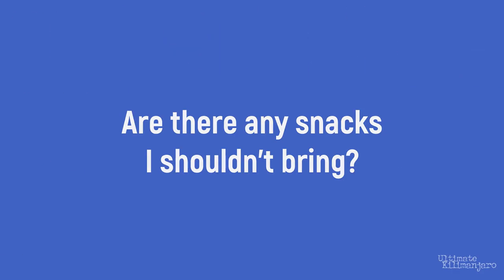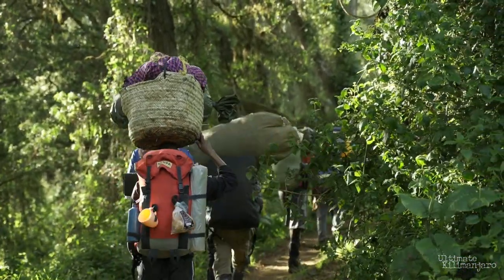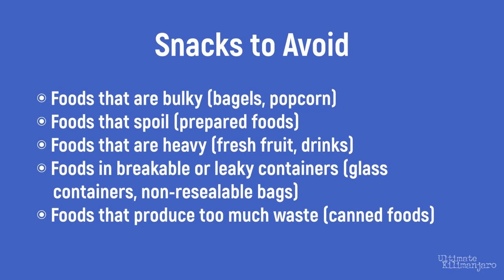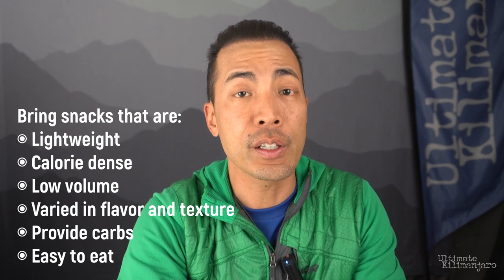Are there any snacks I shouldn't bring? Though our climbs are fully supported — meaning that our porters will carry your excess belongings — we do ask that you be respectful of what you ask them to carry. Anything you would not carry yourself on a backpacking trip is probably not a good snack for Kilimanjaro either. Avoid foods that are bulky (such as bagels and popcorn), that spoil (such as prepared foods), that are heavy (such as fresh fruit, drinks, and other liquids), that are stored in breakable or leaky containers (such as glass containers and non-resealable bags), or that produce too much waste (such as canned foods). Strive for snacks that are lightweight, calorie dense, low volume, varied in flavor and texture, provide carbs, and are easy to eat. These qualities generally make the best snacks for climbing Kilimanjaro.